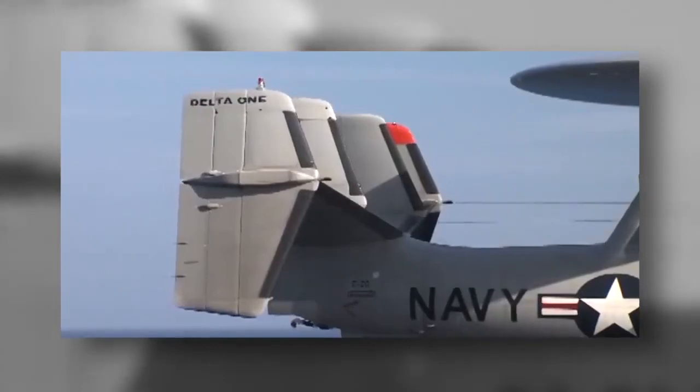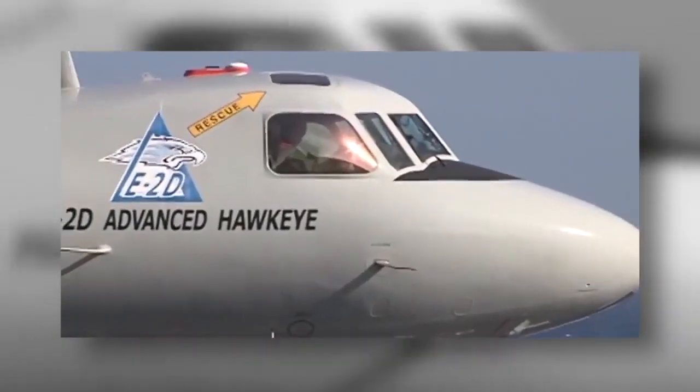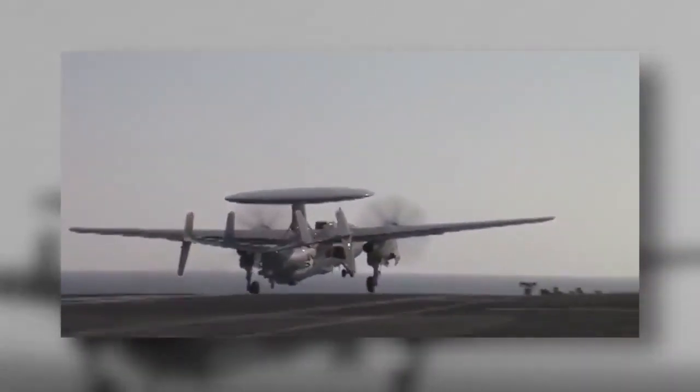The E2D is a game changer in comparison to the E2C. We bring a more advanced communication suite, a glass cockpit, and more advanced weapon systems. We can handle the traditional role of the E2, but we can also do improved command and control and other missions with the strike group and with combined operations.